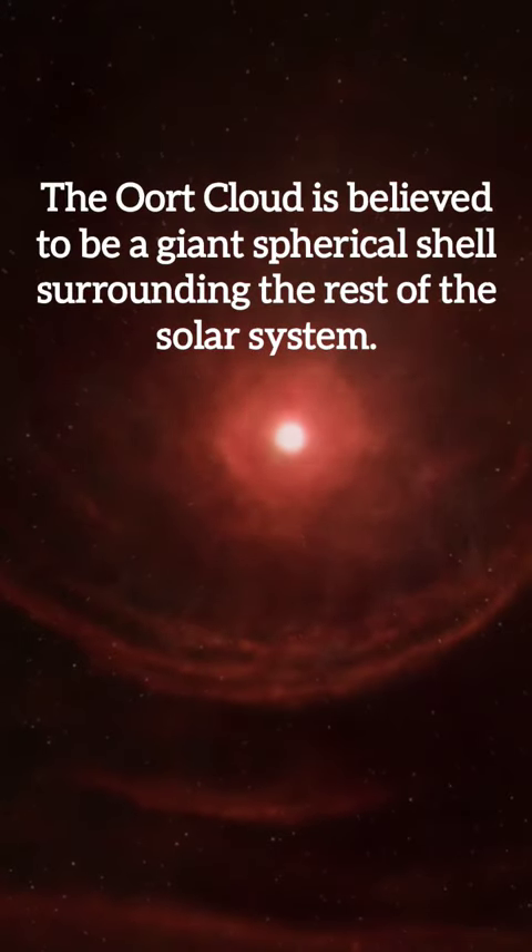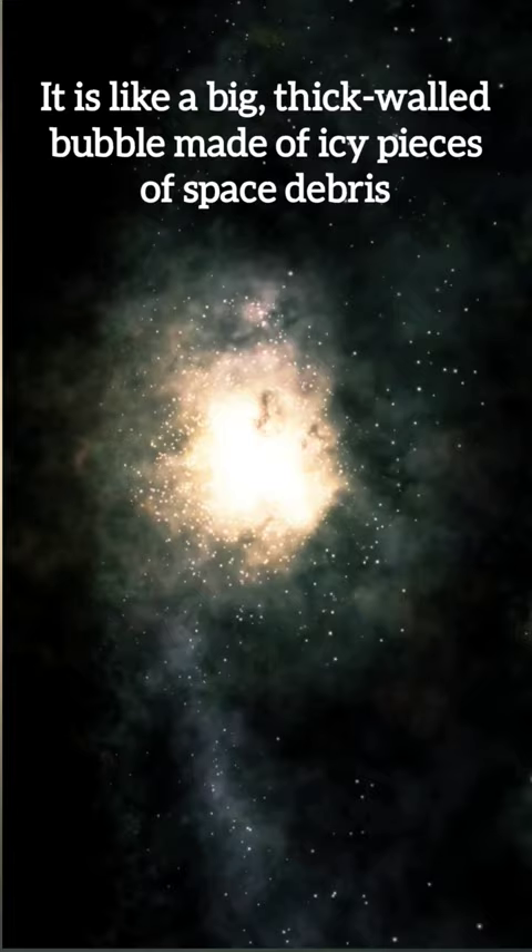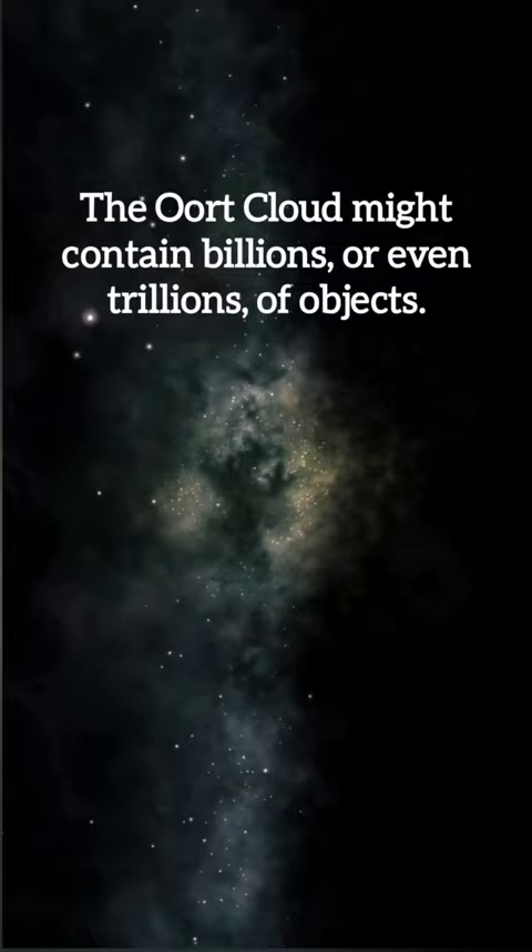The Oort Cloud is believed to be a giant spherical shell surrounding the rest of the solar system. It is like a big, thick-walled bubble made of icy pieces of space debris. The Oort Cloud might contain billions or even trillions of objects.